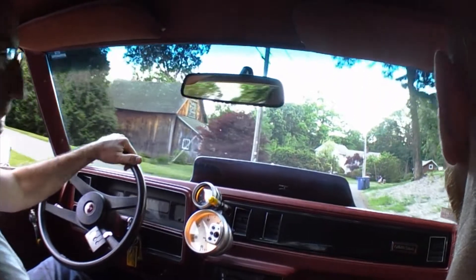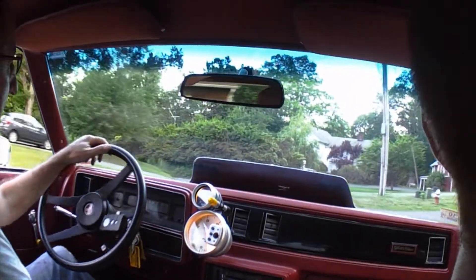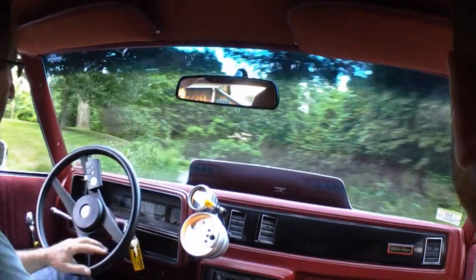We're in the Malibu, going for a little test run before we go to the track. Just put some tires on, we want to get them heated up and we're going to balance them.